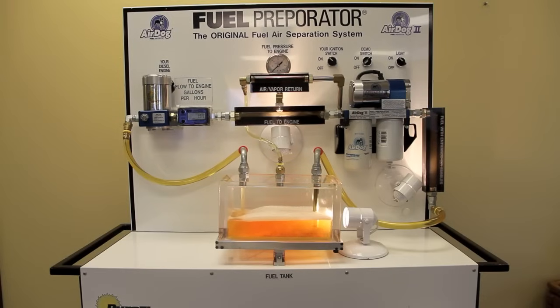Going back to full view, we see how a standard vacuum feed filter system operates. We also see, during this portion of the demonstration, how the fuel continues to pass through the filters when the AirDog pump is off and does not shut the engine down should the AirDog pump quit unexpectedly.